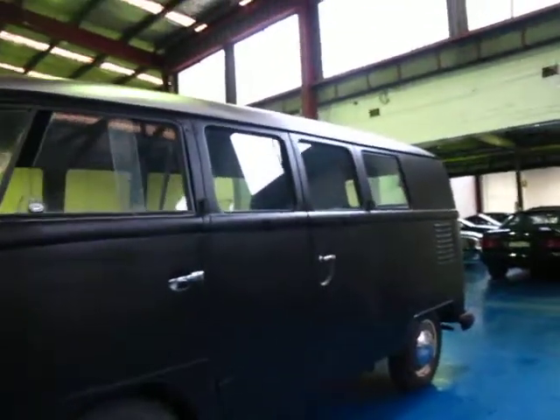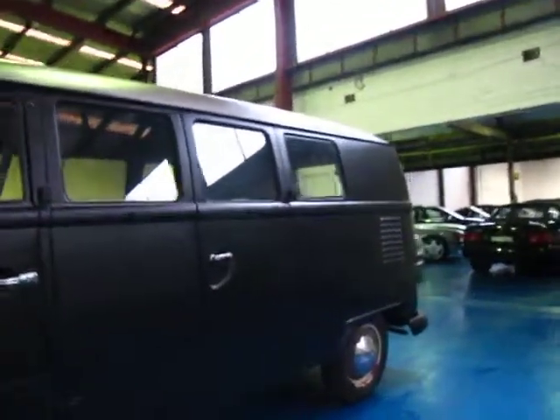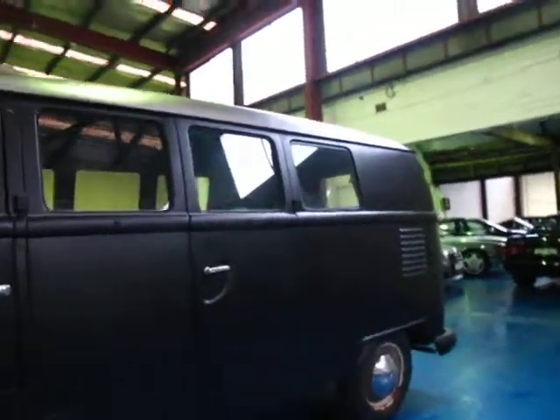It's got your twin barn doors on the side, and in my opinion by far the most collectible combi van in terms of its age.